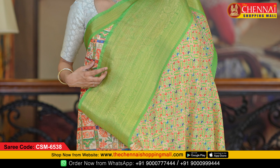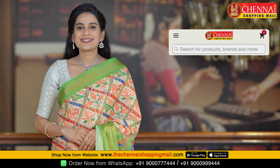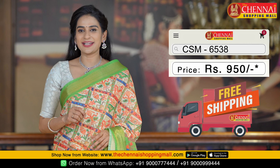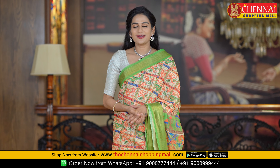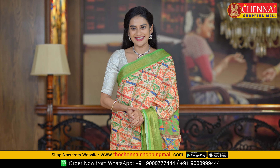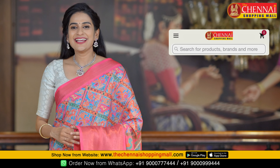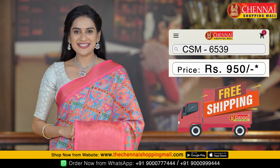Saree code CSM 6538, priced at just 950 rupees. The same pattern is also available in blue and pink color — a very unique color combination — saree code CSM 6539.